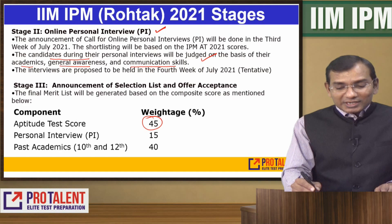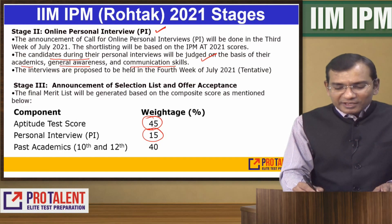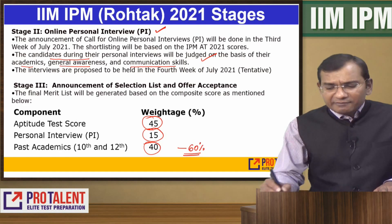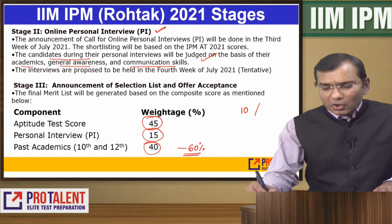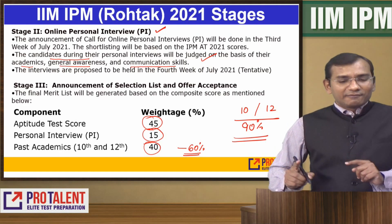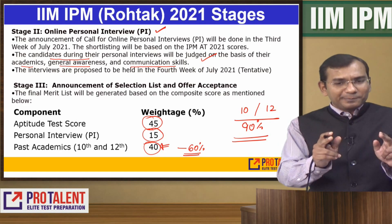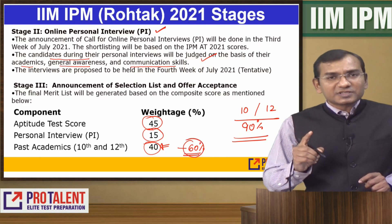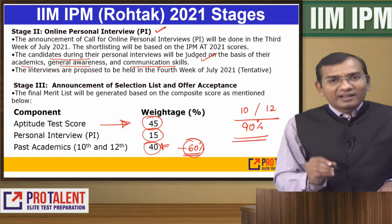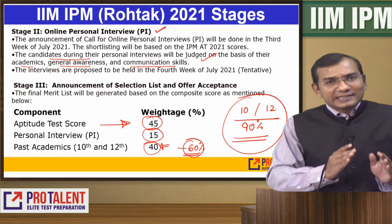Remember, the weightage given to your aptitude test score is 45%. That's huge. Your interview weightage is just 15%, and your past academics would be 40%. Though eligibility criteria is 60%, the real competitors will be students who have secured 90% in both 10th and 12th.